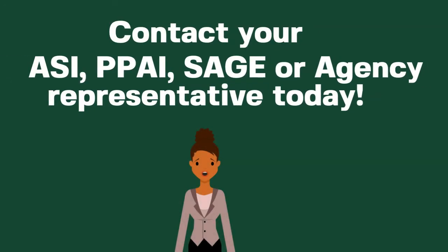Contact your ASI, PPAI, SAGE, or agency representative for details.